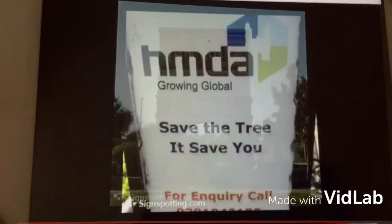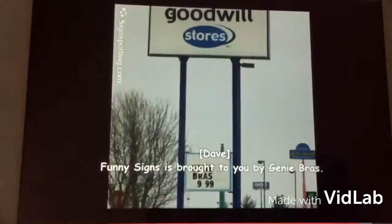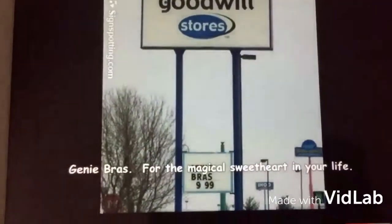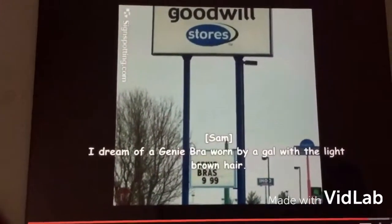Funny Signs is brought to you by the Save the Tree Foundation. Save the Tree. Funny Signs is brought to you by Genie Bras — Genie Bras, for the magical sweetheart in your life. I dream of a Genie Bras, worn by a gal with light brown hair.